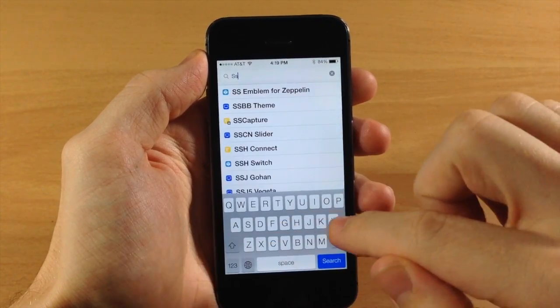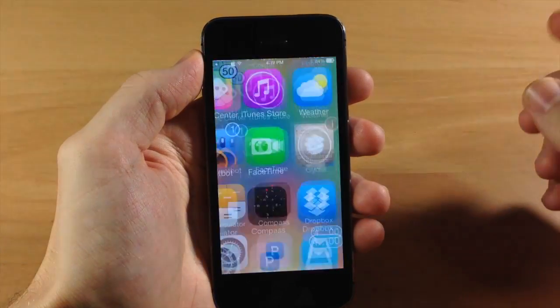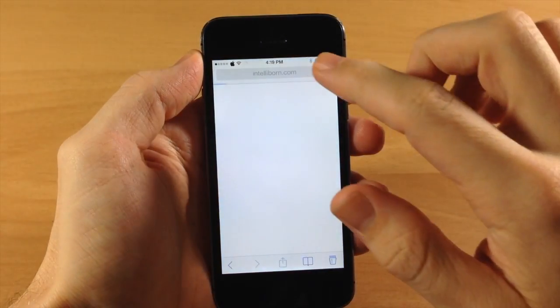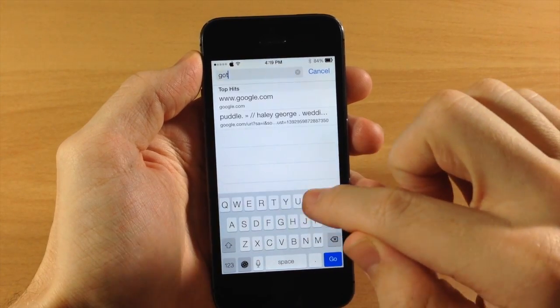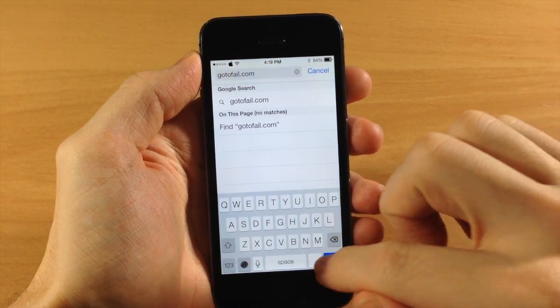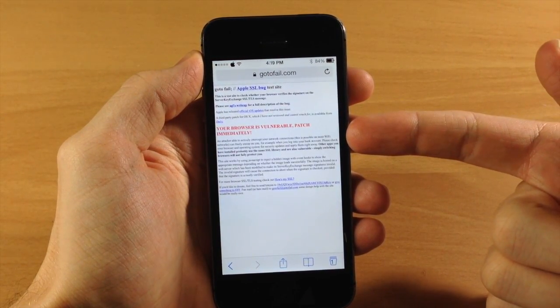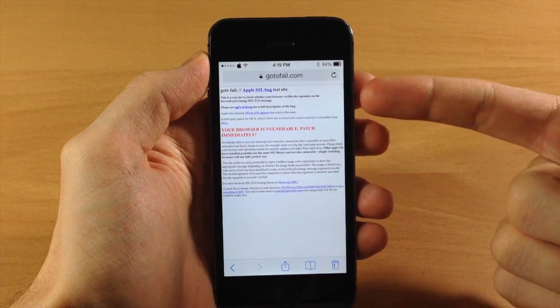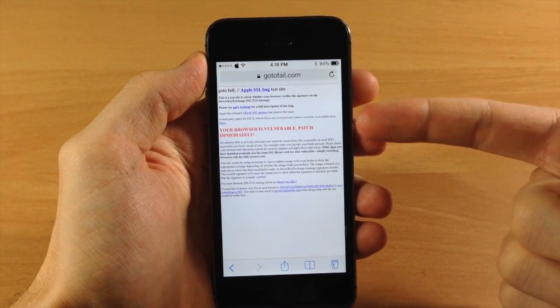So if we do that you can see SSL Patch right there. Now before we actually install this I do want to show you one thing. If we go into Safari and type in gotofail.com, you're going to see that it tells me my browser is vulnerable and I need to patch immediately. This is basically a test site to see if your browser is vulnerable.